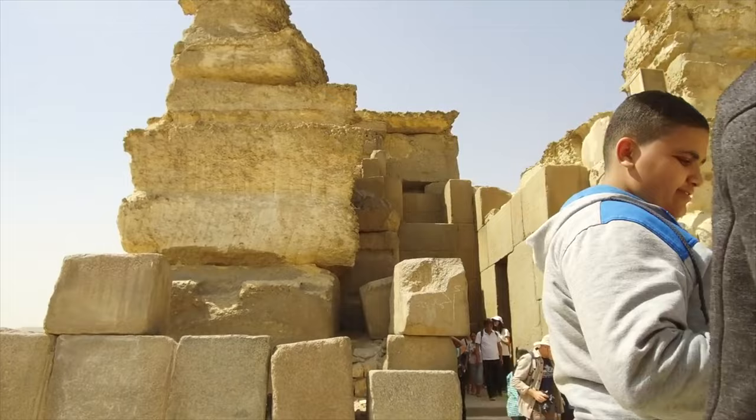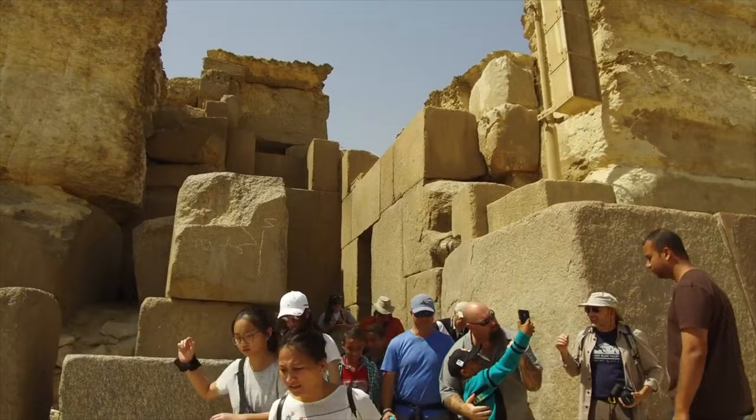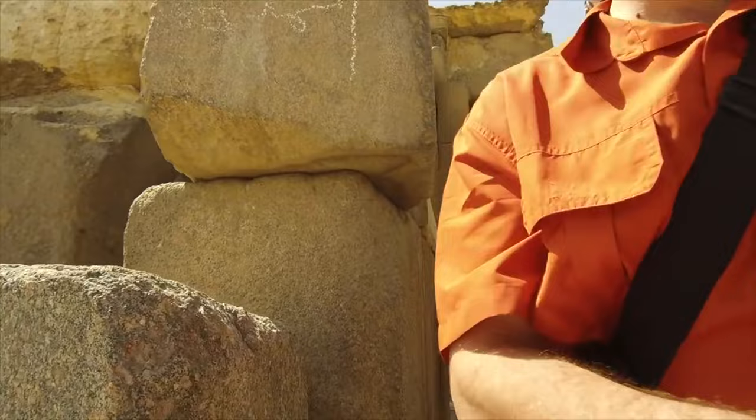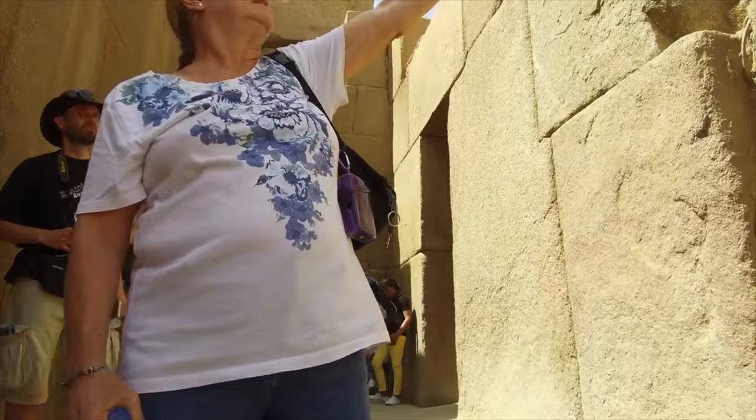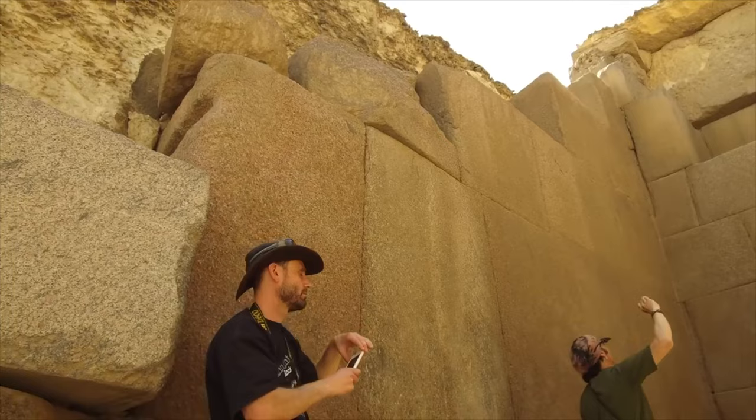Here you're looking at megalithic-sized stones, obviously. The granite outer-facing was brought from, most likely, the Aswan Quarry, which is about 500 miles — or 800 kilometers — to the south. You're looking at serious tonnage here, and all of these stones interlocked, or originally interlocked, very beautifully without any mortar whatsoever.